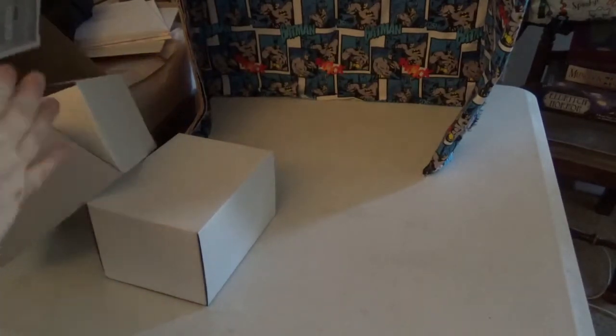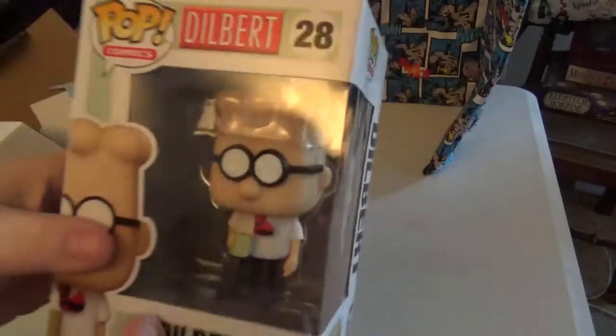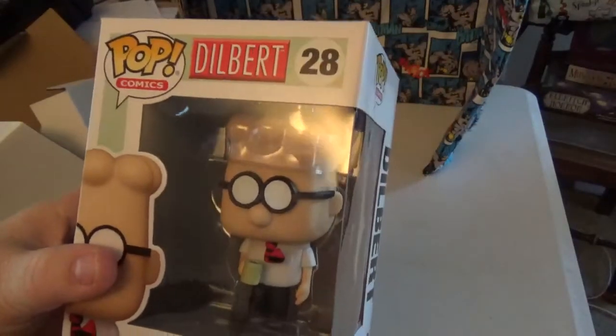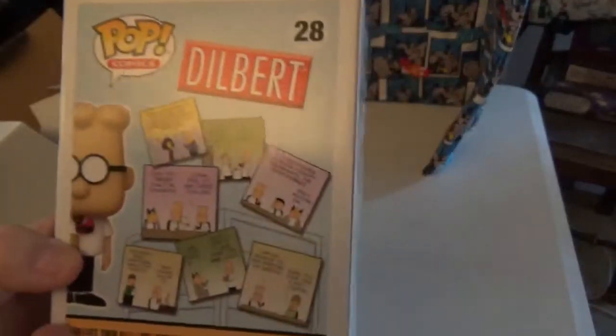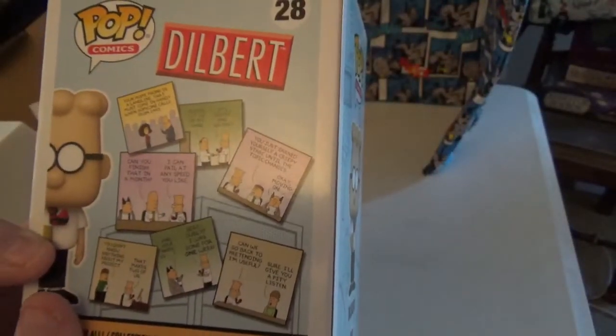Number two — when I saw this available, I jumped at it. I loved the cartoon when I was younger, and I read the comic strip every chance I get. So there is Dilbert. Looks really good. He's got the comics on the back, which you can pause and read in your own time. Very cool, and this came in great shape.